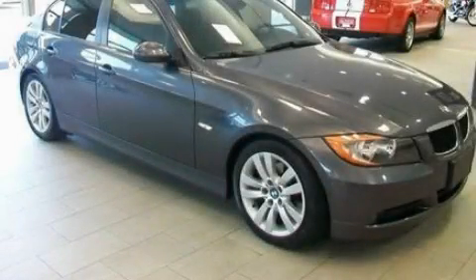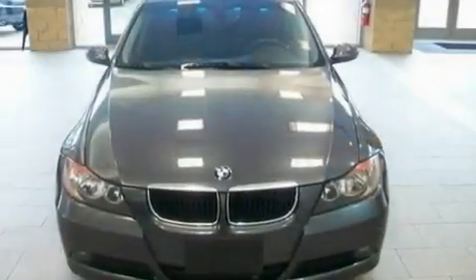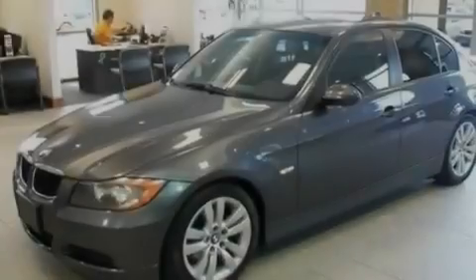This is a 2006 BMW 325, a great fit and finish. It has a 3.0 liter 6-cylinder engine and a manual transmission.